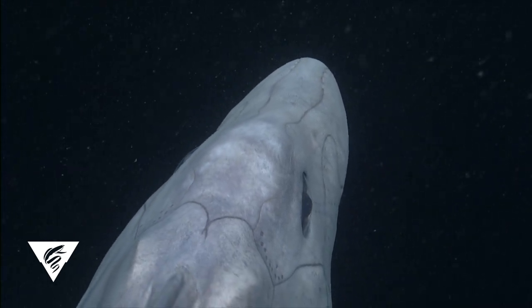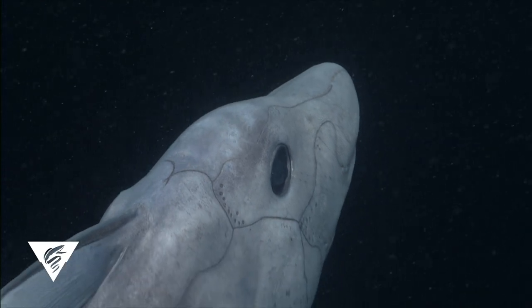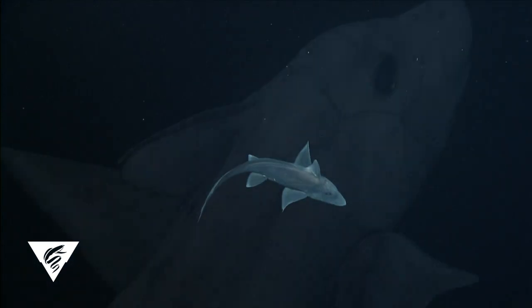In order to confirm the identity of this animal, we need to collect specimens, analyze its physical characteristics, and conduct DNA analyses so we can compare it with other known species.